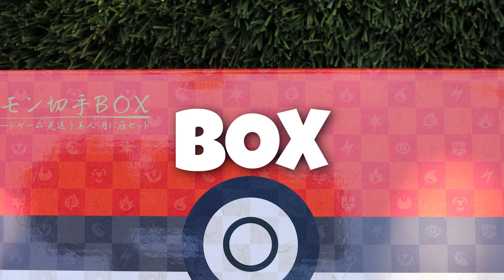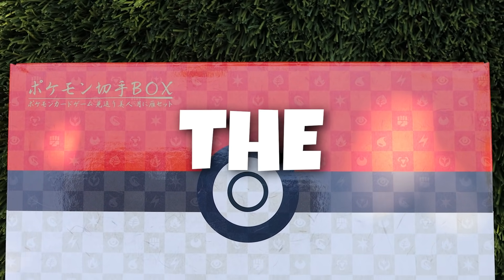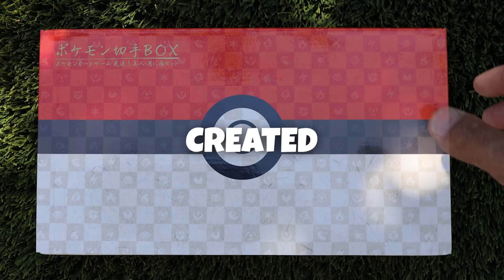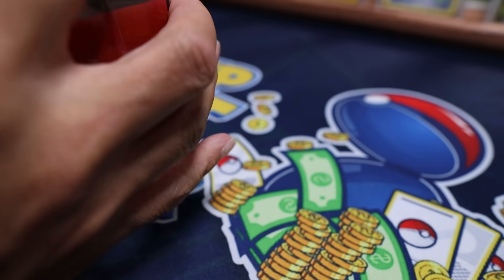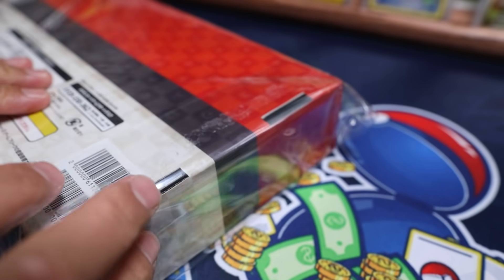This curious box, straight from Japan, contains some of the most beautiful Pokemon cards ever created. In the Pokemon trading card game, Japanese promo cards have always outshined the rest.